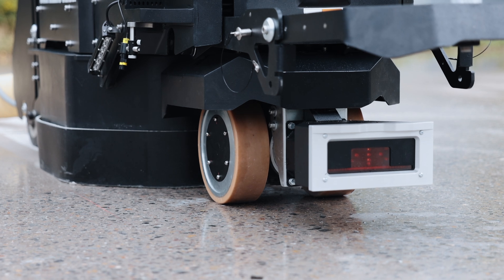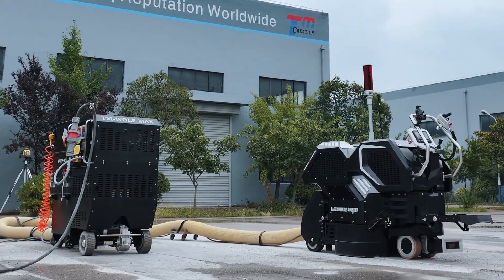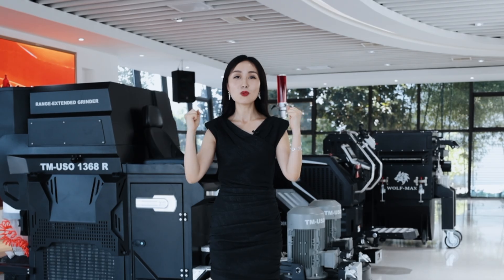We welcome you to visit our factory in China, feel the TM Blazer Camel, and have the ultimate super flat tour with TM. Welcome to partnership with TM — Win, Win, Win!